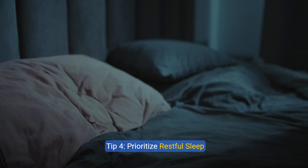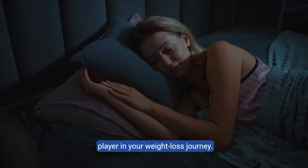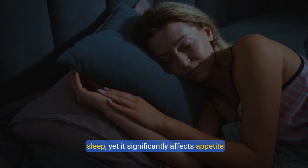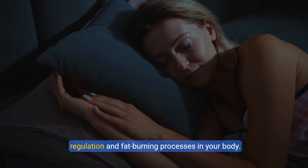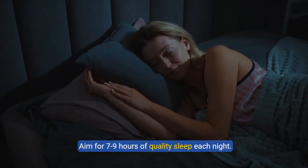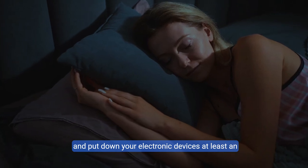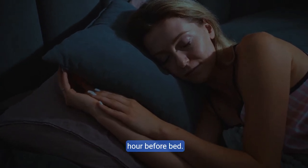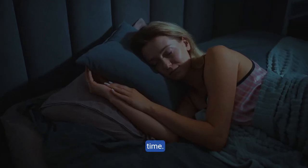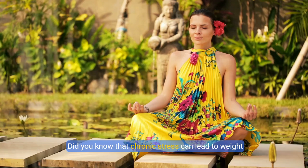Tip four: prioritize restful sleep. Sleep is a key player in your weight loss journey that is often underestimated. Many people neglect restorative sleep, yet it significantly affects appetite regulation and fat-burning processes. Aim for seven to nine hours of quality sleep each night. Create a relaxing bedtime routine, dim the lights, and put down electronic devices at least an hour before bed. You'll feel energized and notice improvements in your body composition over time.